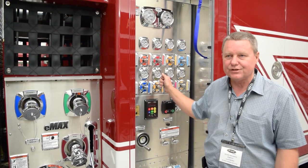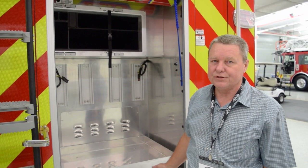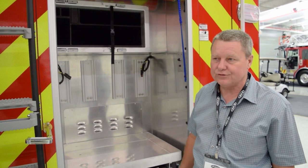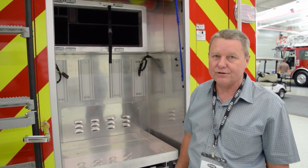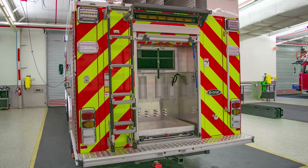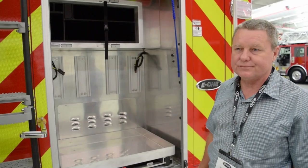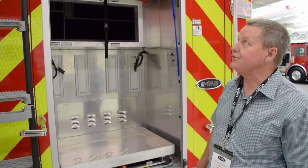Instead of having three trucks with the same amount of equipment, in addition to using hydraulics off the front bumper and the back, we're going to use the standard hydraulics. We'll have two reels set up here. The tools will be in this tray and the hydraulic pump will be in a compartment on the officer's side.